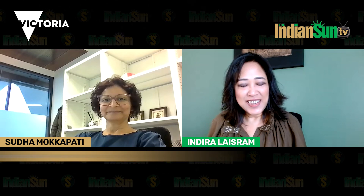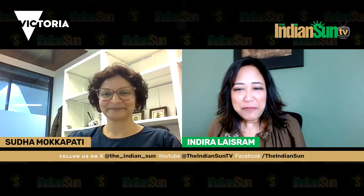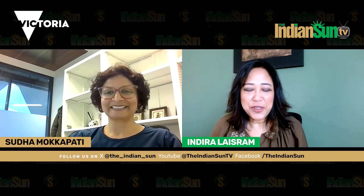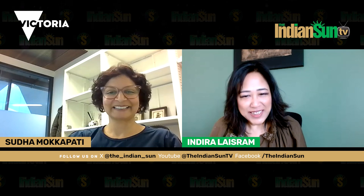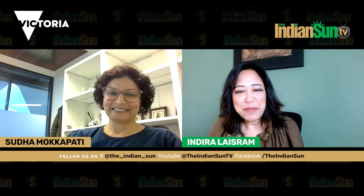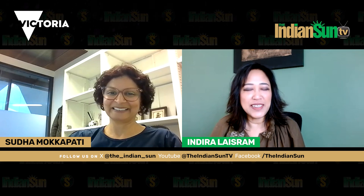Welcome, Sudha, to the Indian Sun. I'm so excited to speak with you. Your work is amazing. You have made a groundbreaking advancement that could soon allow GPs to screen for Alzheimer's disease with a simple finger prick blood test. Could you explain your innovative finger prick blood test for this disease and how it differs from current screening methods?